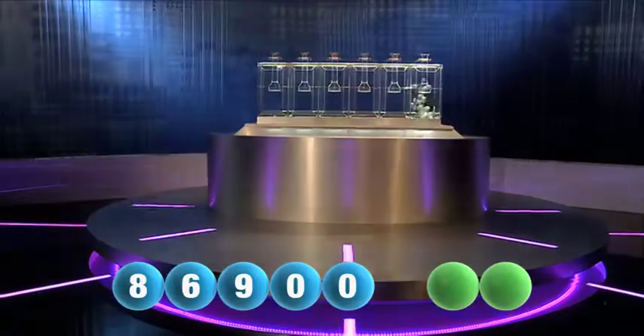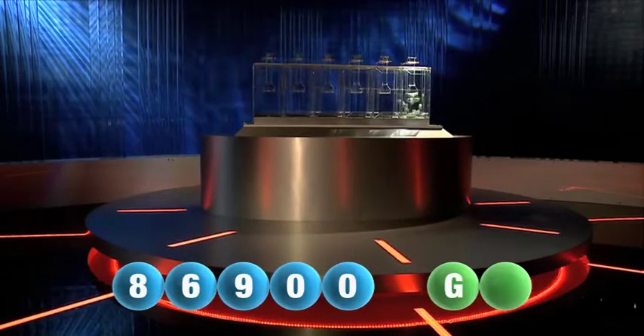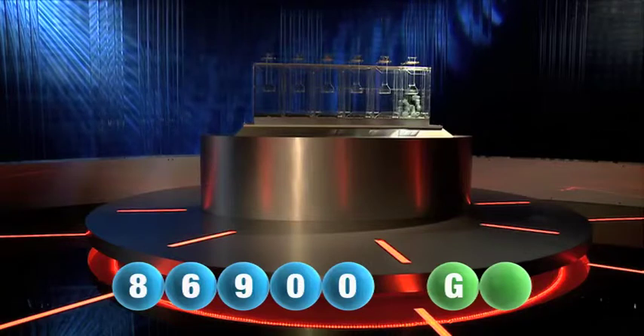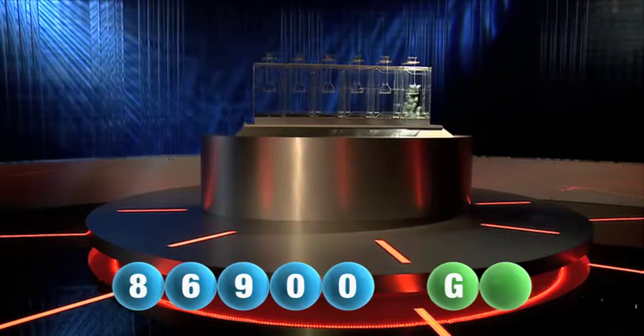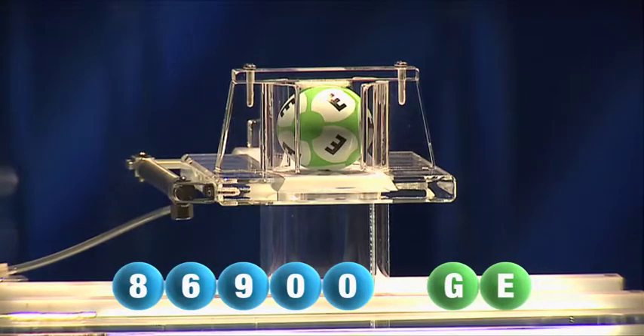And we are now ready for the two letters. First letter of the day is G. And now it's time for the second and final letter that will complete today's winning combination. That was E. The second and final letter is E.